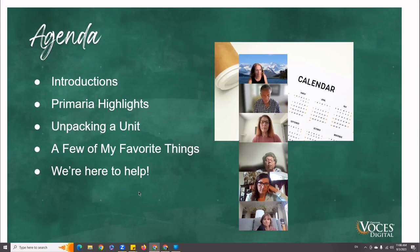All right, let's dive in. We have time for everything, and I'm going to keep an eye on the chat. Even if you are in the upper grades, a lot of what I'm going to say will be helpful for you.